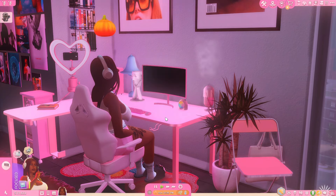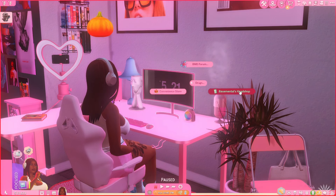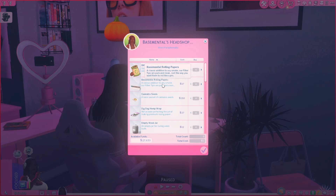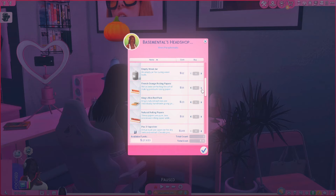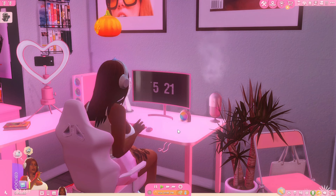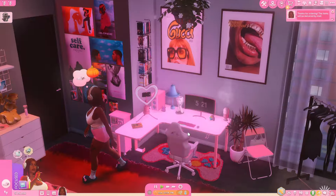Let's open Twitter — but we have no followers so we can't even post. Let's buy some more stuff — there's a head shop. This is where the real drugs are. We can buy rolling papers, an empty weed jar, a hemp bag, cannabis seeds. We're gonna spend a thousand dollars on smoking stuff — it's delivered by mail. We're being very irresponsible. Let's put her to sleep so it can hurry up and be the next day.